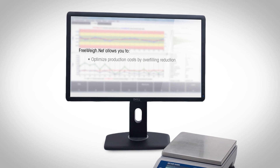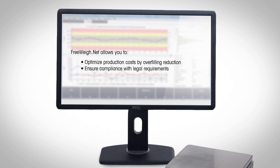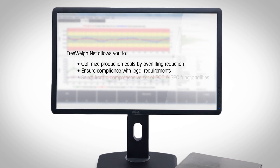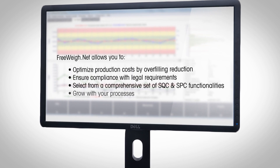FreewayNet allows you to optimize production costs by overfilling reduction, ensure compliance with legal requirements, select from a comprehensive set of SQC and SPC functionalities, and grow with your processes.